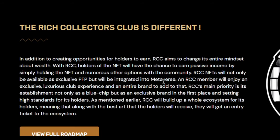An RCC member will enjoy an exclusive luxurious club experience and an entire brand. RCC's main priority is its establishment not only as a blue chip but as an exclusive brand, setting high standards for its holders. RCC will build up a whole ecosystem for its holders, meaning that along with the best art, holders will receive an entry ticket to the ecosystem.